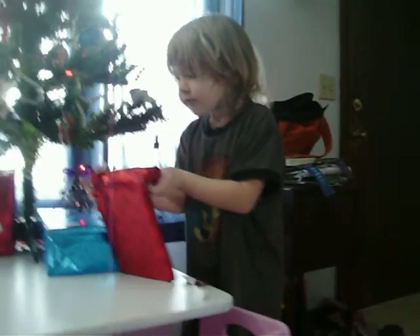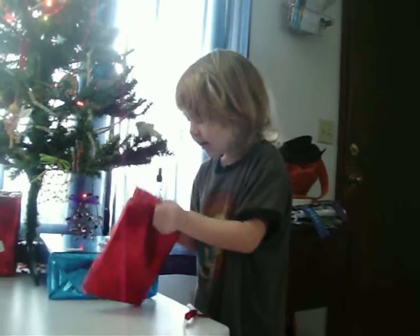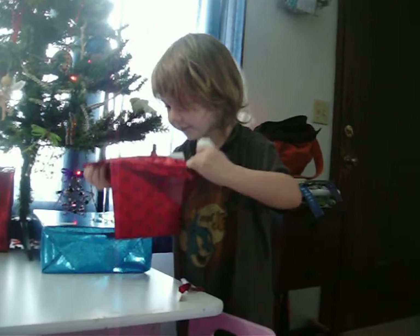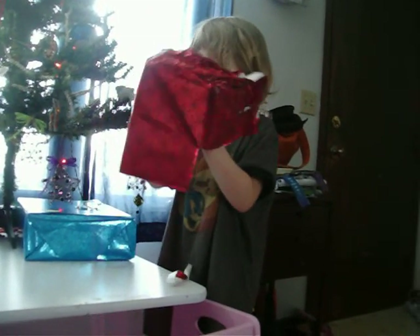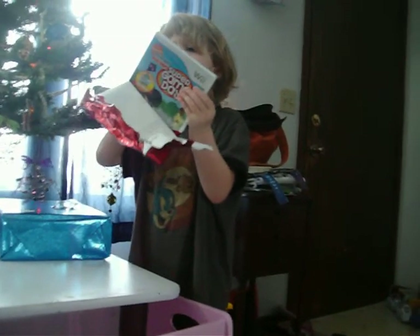Do you know? No, I'm not. I'm doing it real fast. You are. You are real fast. Yeah, yeah. I love movies! It's a game! Oh! That you can play on the TV. Yeah!